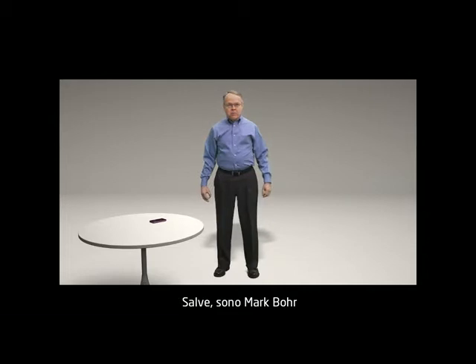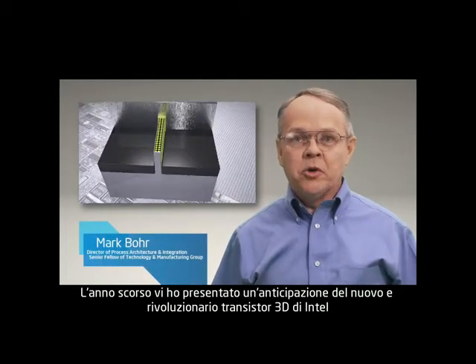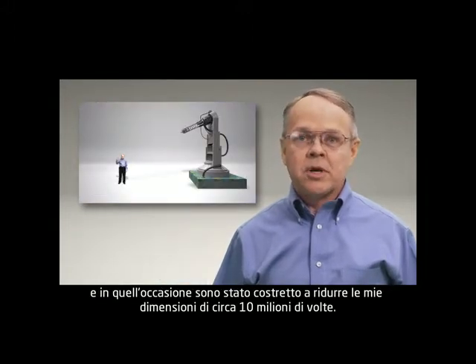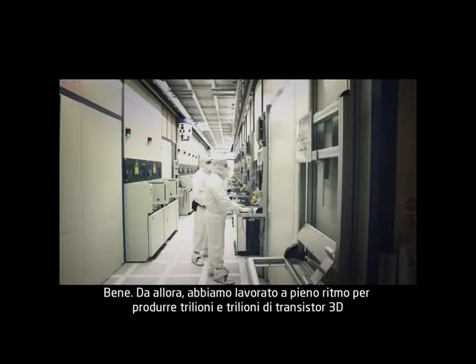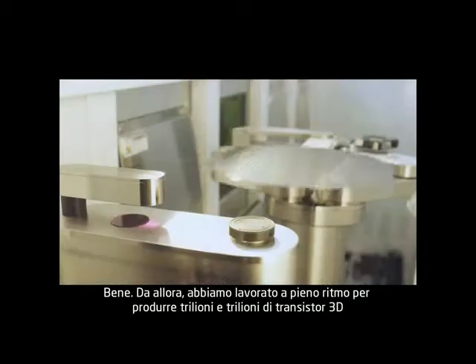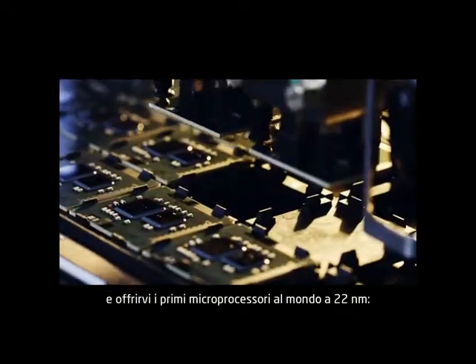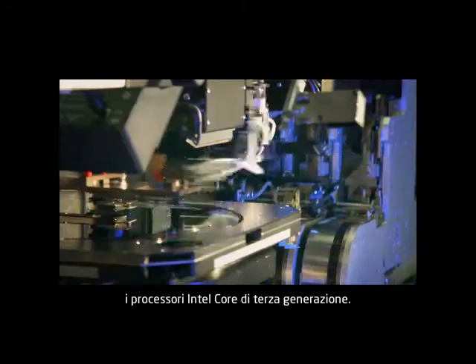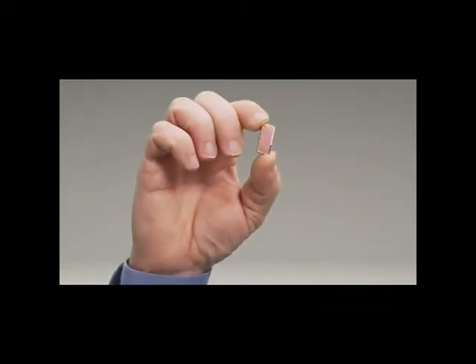Hello, I'm Mark Bohr. Last year I gave you a sneak peek of Intel's revolutionary new 3D transistor, a peak that required shrinking myself to approximately 10 million times smaller than my original size. Since then we've been working hard producing trillions and trillions of these 3D transistors in order to bring you the world's first 22 nanometer microprocessors — third generation Intel Core processors. And today we're going to take a closer look at this amazing technology, much closer.